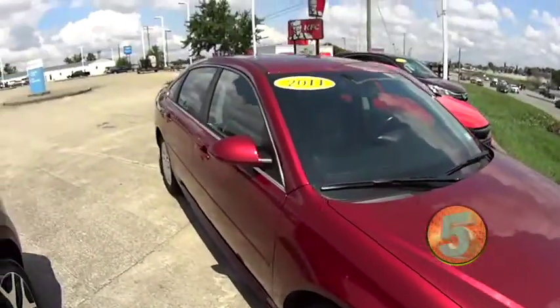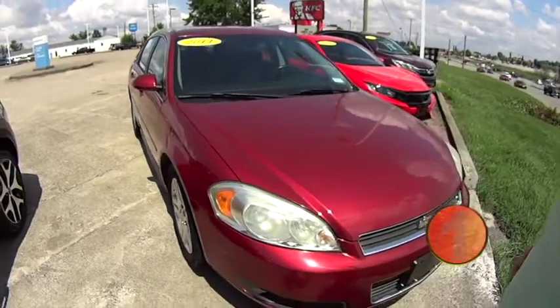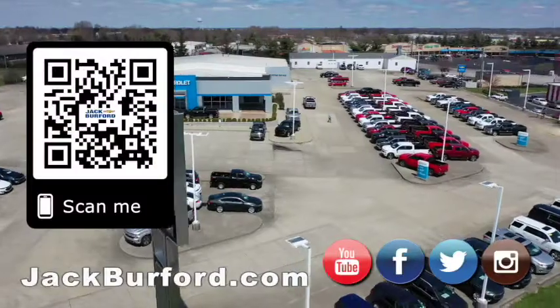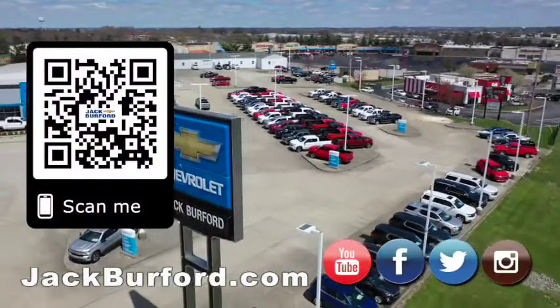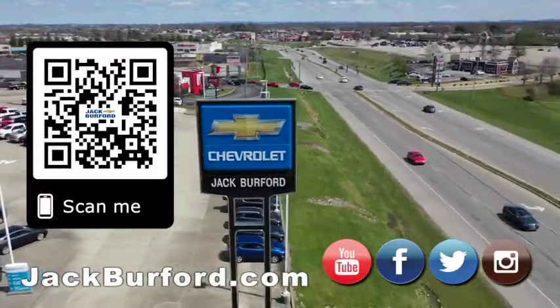If you want to check it out, visit JackBurford.com. We'll see y'all next time. Why would you buy a vehicle anywhere else? Make sure to visit us at JackBurford.com and subscribe to our YouTube channel.